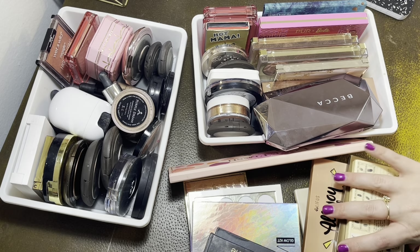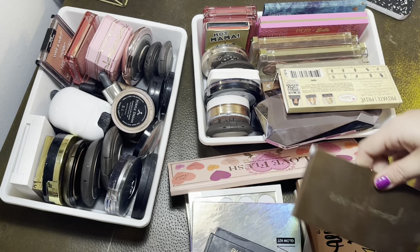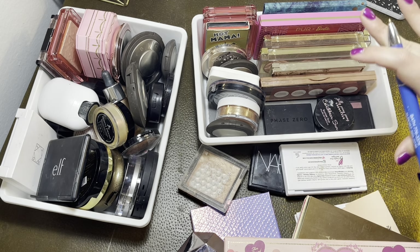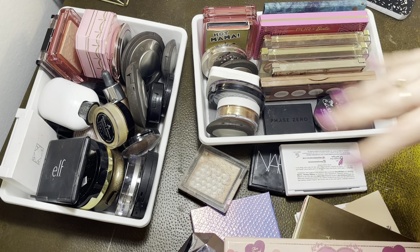This is where things get a little bit complicated because I do count individual pans. So for example, if a product has a blush, bronzer, and highlighter, they count as three separate products. I've counted everything up. Last year for highlighter I had 68 and right now I have 52. For blush I had 48 and right now I have 53. And for bronzer I had 21 and right now I have 19. These numbers are still high, but hopefully I can get through them. Bronzer is something I wear every single day and get through pretty quickly.